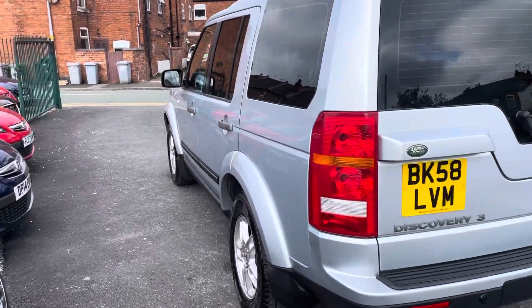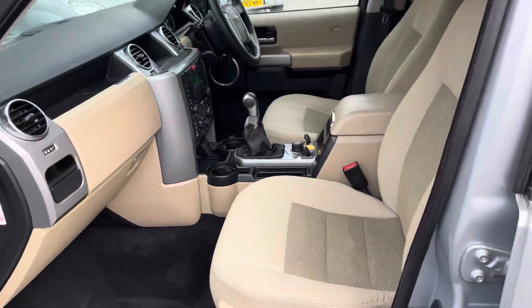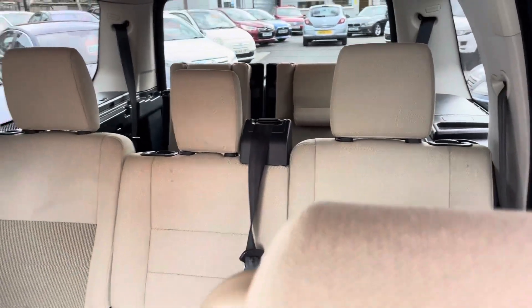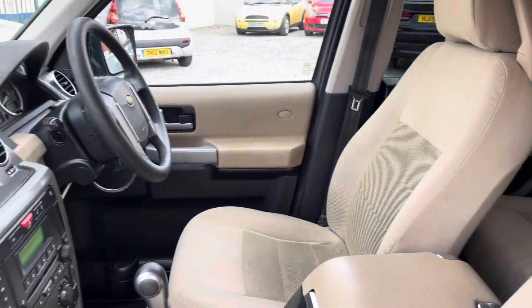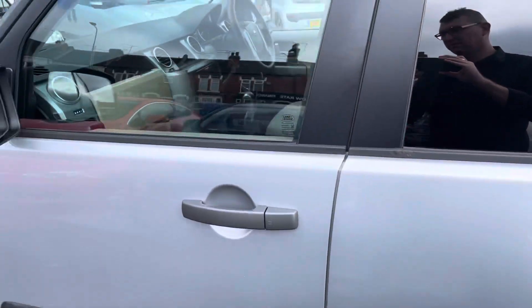Let's just show you inside. It is so clean and tidy, you really need to see it. I'm sure the pictures and the video will do me justice.